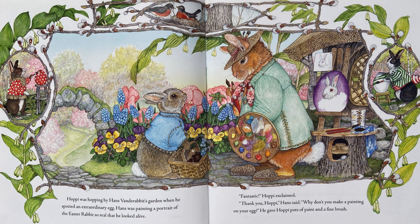Hoppy was hopping by Hans van der Rabbit's garden when he spotted an extraordinary egg. Hans was painting a portrait of the Easter Rabbit so real that he looked alive. Fantastic, Hoppy exclaimed. Thank you, Hoppy, Hans said. Why don't you make a painting on your egg? He gave Hoppy pots of paint and a fine brush.